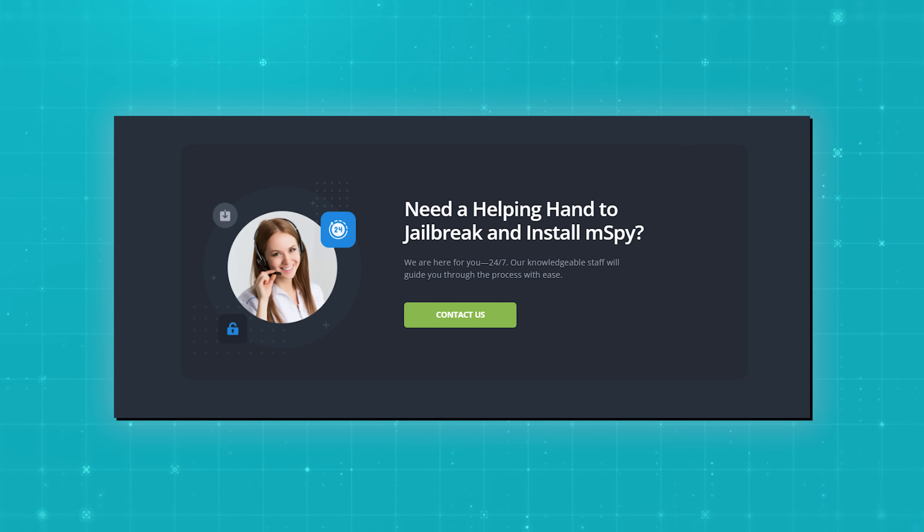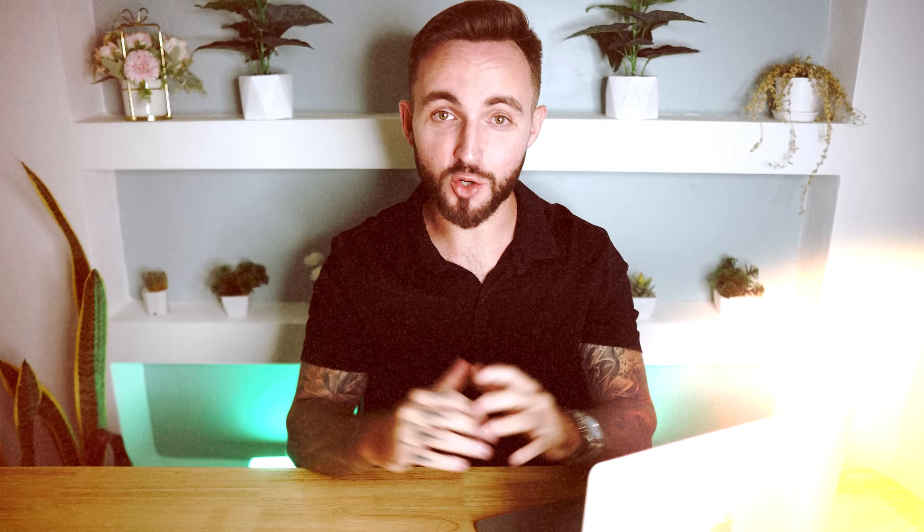And if you ever have any questions or you need a helping hand, M-Spy's customer support team is always there to help you. They're really friendly, knowledgeable, and ready to assist you with anything that you may need.